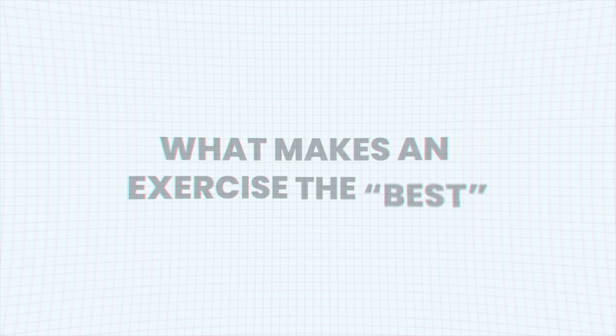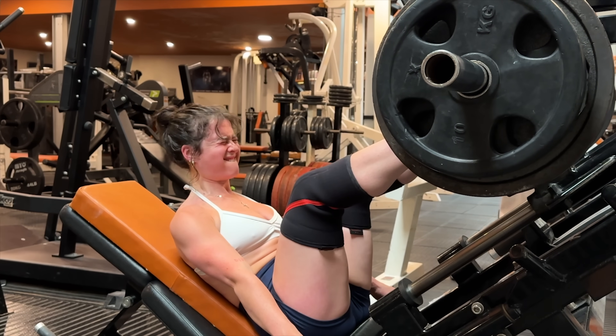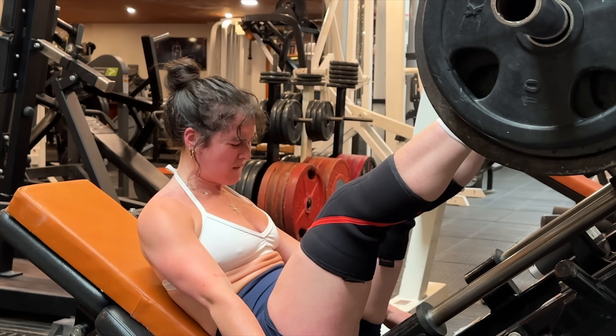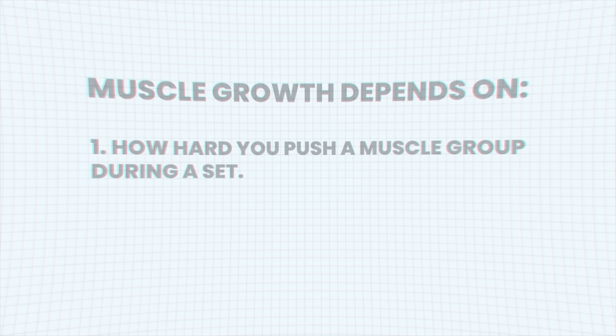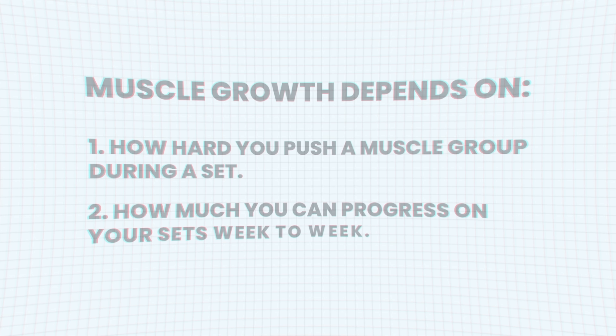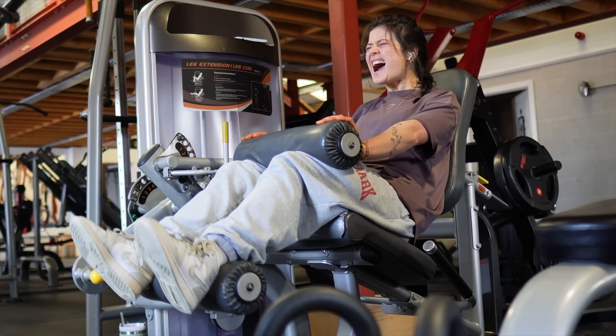First, let's set some criteria for what makes an exercise the best. Back in 2010, researchers identified that metabolic stress, mechanical tension, and muscle damage were potential factors contributing to muscle growth. Later work clarified this, emphasising that mechanical tension and progressive overload were the primary drivers for growth. Put simply, muscle growth depends on how hard you push a muscle group during a set and how much you can progress on your sets week to week. So really, the best exercises are the ones that make that possible.